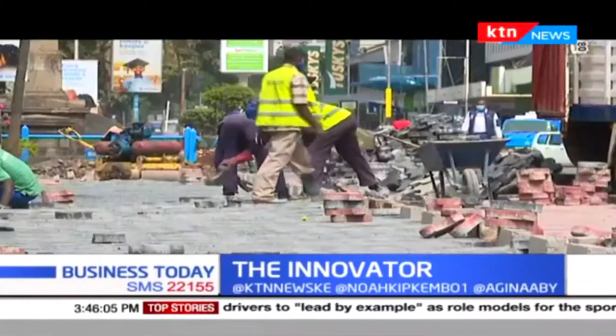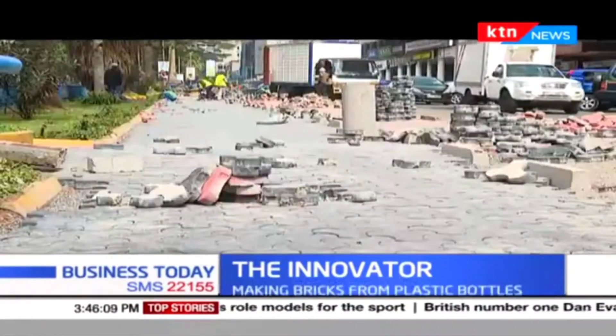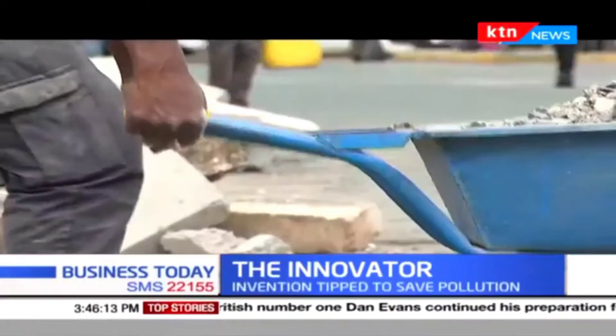Some call them cabro, others call them pavers. Regardless of how you refer to them, they make the roads, parking lots, mall walkways and gardens beautiful.